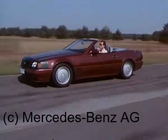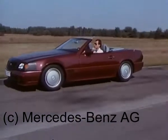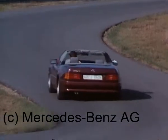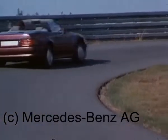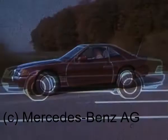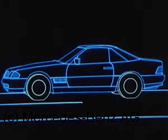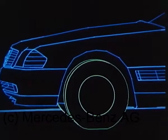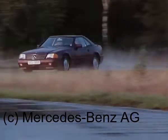So erfolgt in 50 Millisekunden die Anpassung der Dämpfung an den Fahrzustand. Ergebnis: bei gerader Ausfahrt und geringen Unebenheiten bestmöglicher Fahrkomfort, bei Kurvenfahrt höchste Sicherheitsreserven. Außerdem in Verbindung mit ADS Niveauregulierung an Vorder- und Hinterachse und automatische geschwindigkeitsabhängige Niveauanpassung.